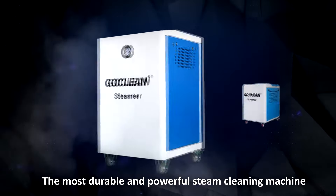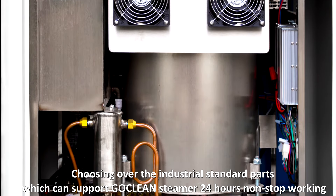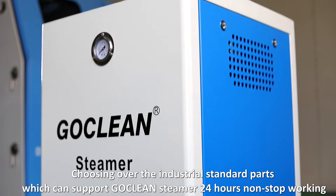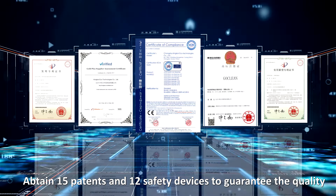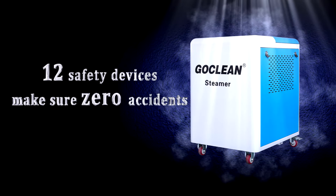Goclian Steamer — the most durable and powerful steam cleaning machine. Choosing over the industrial standard parts which can support Goclian Steamer 24 hours non-stop working. It has obtained 15 patents and 12 safety devices to guarantee the quality and ensure zero accidents.